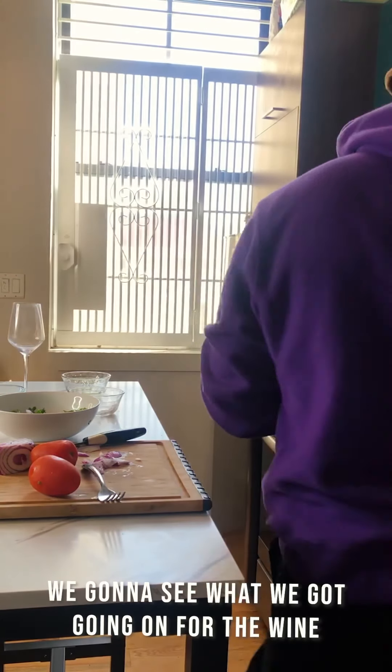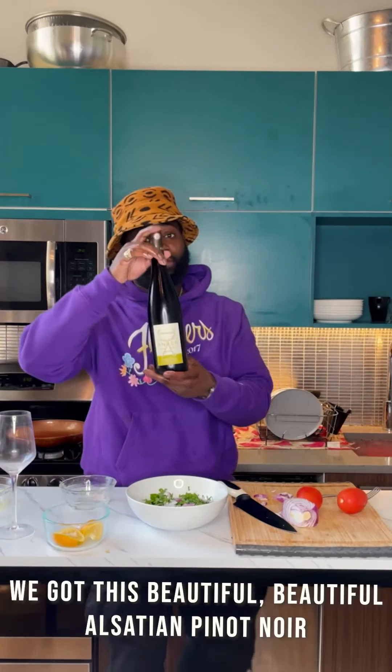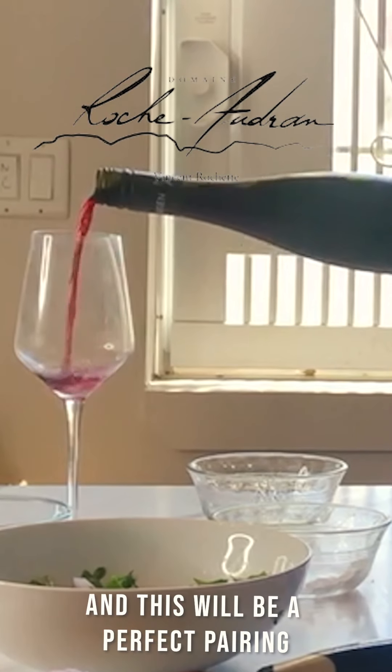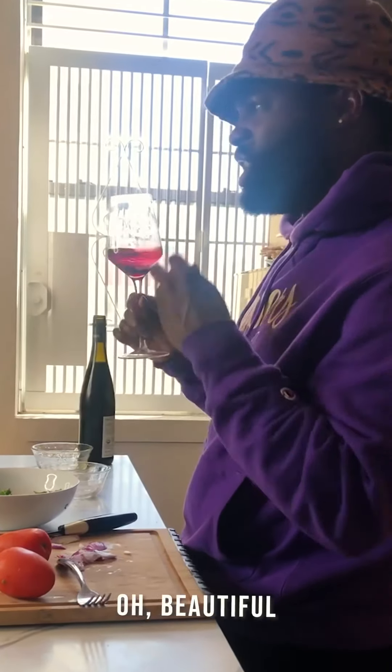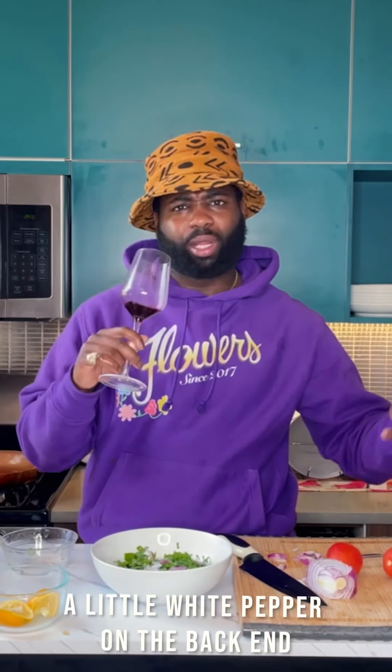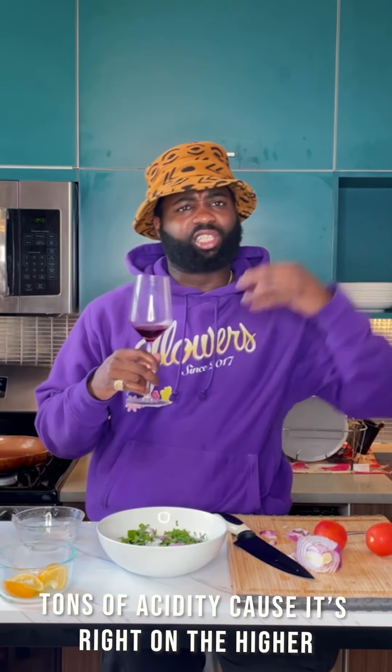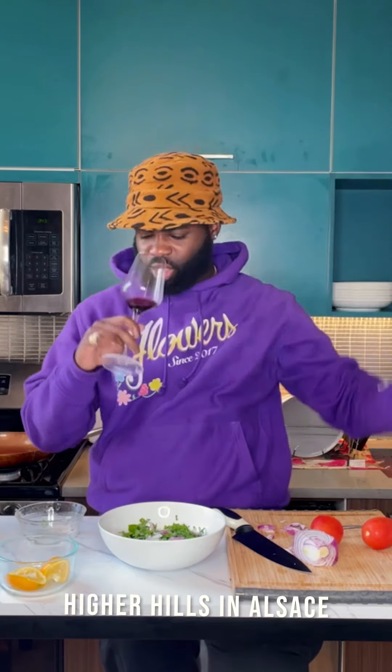Let's see what we got going on for the wine. We got this beautiful Alsatian Pinot Noir, 100% Pinot Noir, all stainless steel, hand harvested, sustainable — and this would be a perfect pairing. Tons of wild berries, a little white pepper on the back end. I love Alsatian Pinot Noir — it's always bright, lively, tons of acidity because it's right up in the higher hills of Alsace. It's a beautiful wine, perfect with this kind of dish.